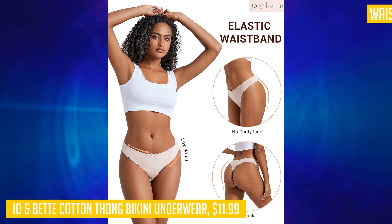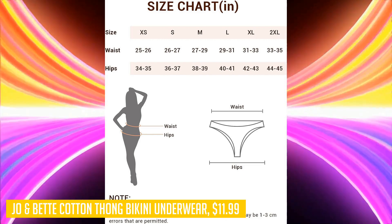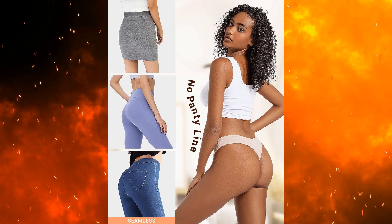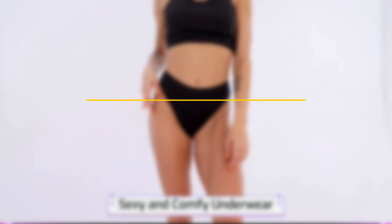The soft cotton blend is cool and comfortable, allowing for airflow all day long. These durable thongs stretch to fit your body perfectly, giving you a confident and secure feel. Whether you're looking for comfort or a touch of sexiness, the Joe Bet cotton thong bikini underwear is the perfect choice.